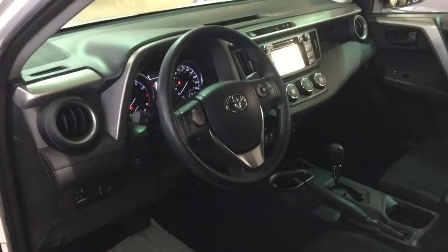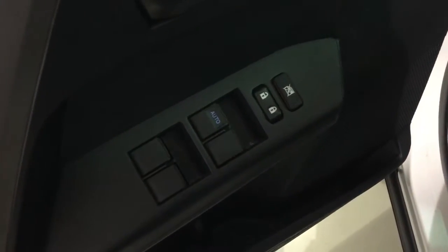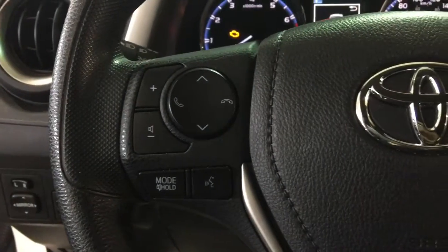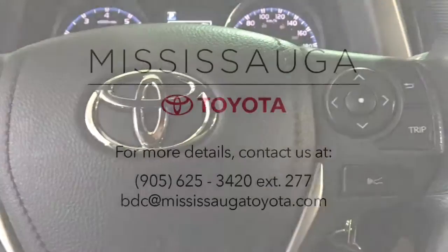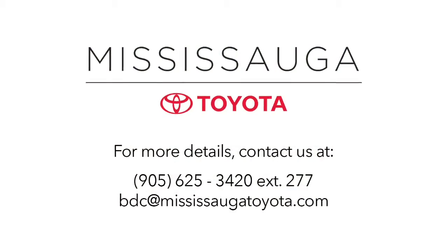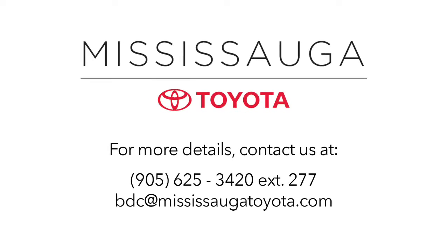Mississauga Toyota was named number one platinum import car dealership for 2016 and 2017 by the Mississauga News, thanks to our dedicated and reliable service department and our knowledgeable and trusted sales team. That's why we can keep you smiling long after you take delivery of your used vehicle. Plus, our dealership is kind of fun — serious fun, seriously.